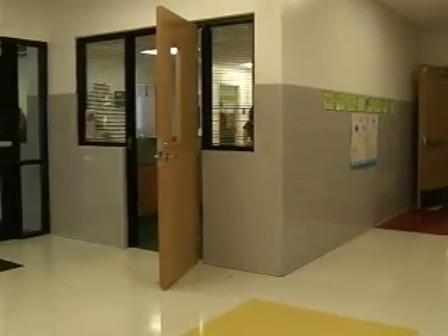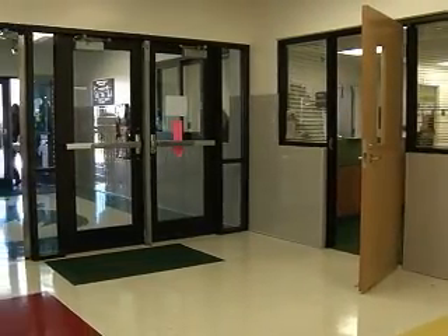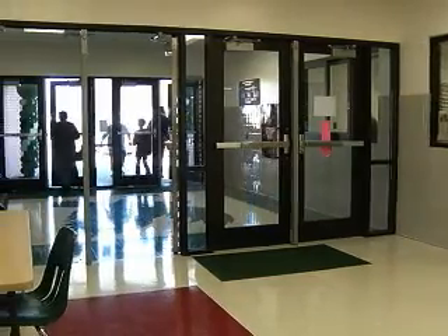Another thing people will notice when they come in is the security improvements as soon as you walk through the door. One of the things we decided early on when planning was the safety of our kids. One of the things I wanted was a secured entry — we have a secured vestibule. You have to be buzzed in. We have a walk-up window. We know where you're going, and we let you in — just for safety and security.